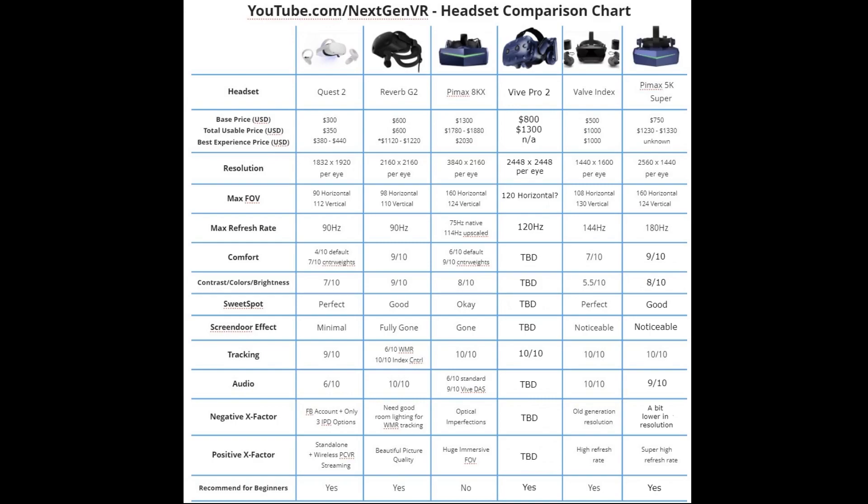A while back I made a video about which VR headset you should buy and I made a comparison chart. I've now updated this chart, replacing the StarVR 1 with the Vive Pro 2, and updated the values for the Pimax 5K Super with my own input. The Vive Pro 2 is $800 for the headset alone and uses base station tracking, so with controllers and base stations you're looking at about $1,300 — though you can probably save a bit buying from another source.